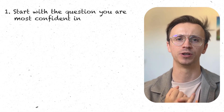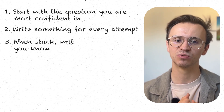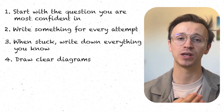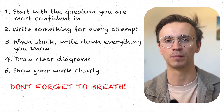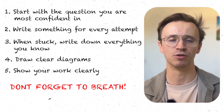On exam day, remember these principles: one, start with the question you're most confident in; two, write something for every question you attempt — partial marks add up; three, when stuck, write down what you know about the problem; four, draw clear diagrams where needed — you might get marks for these; five, show your work clearly for process marks. And perhaps most importantly: trust that you've done enough preparation. Remember your self-worth isn't determined by this one exam. Cambridge is not the be-all and end-all — there are plenty of amazing universities. These last few weeks are about refining your skills, building confidence, and developing the mental stamina you need.